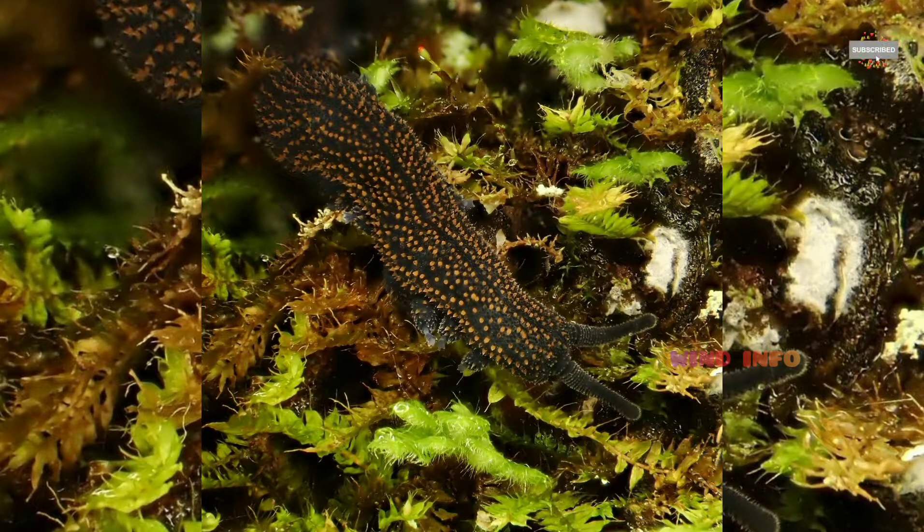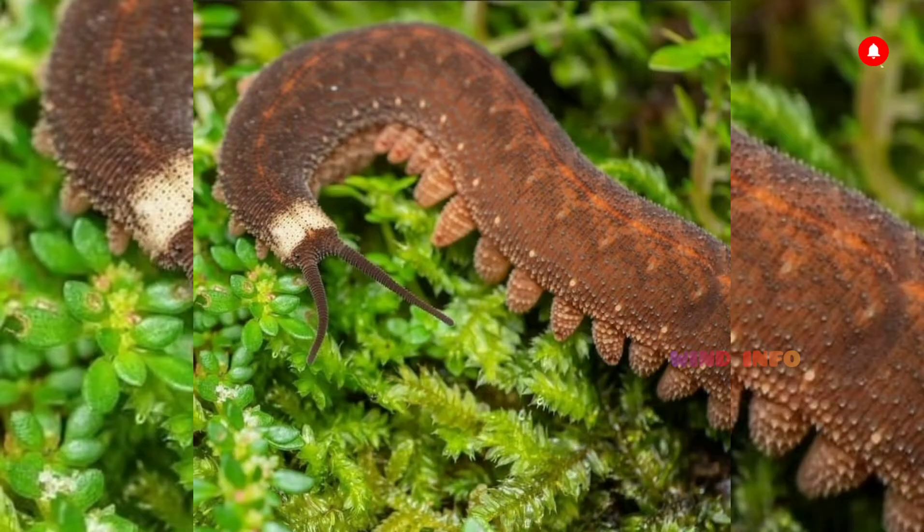Welcome to Wind Info. Today we're going to learn about Velvet Worms.